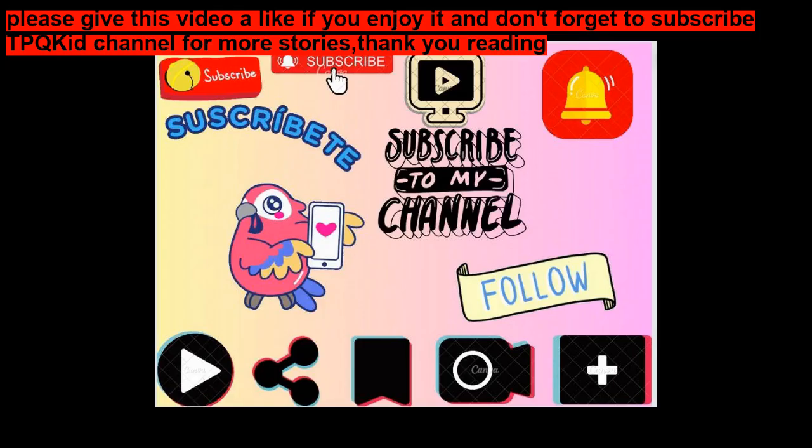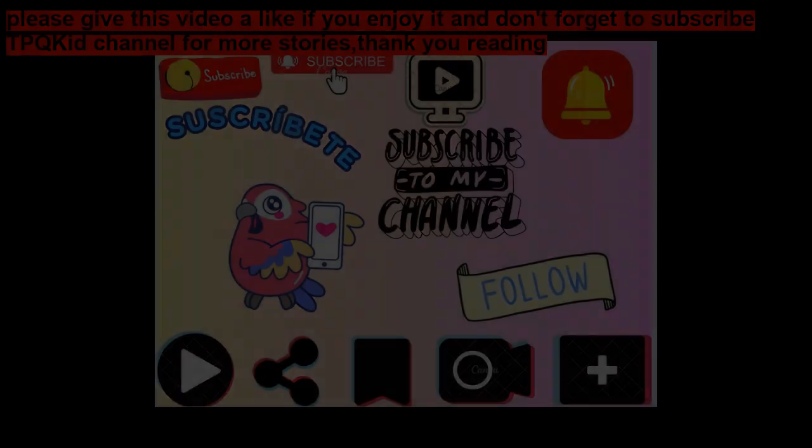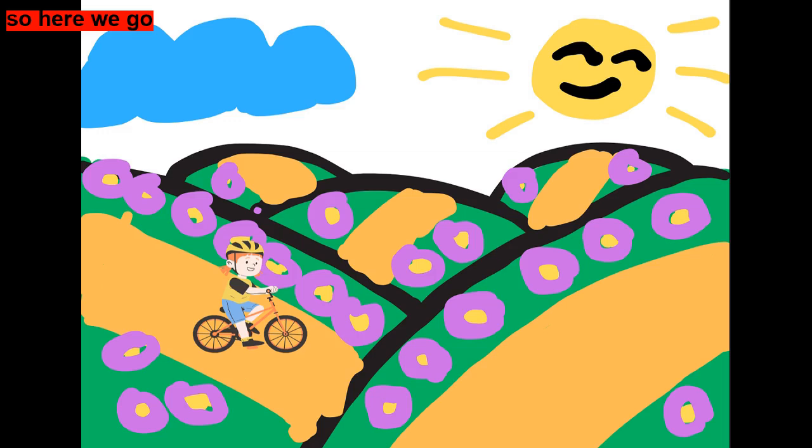Please give this video a like if you enjoy it and don't forget to subscribe for more stories. So, here we go.